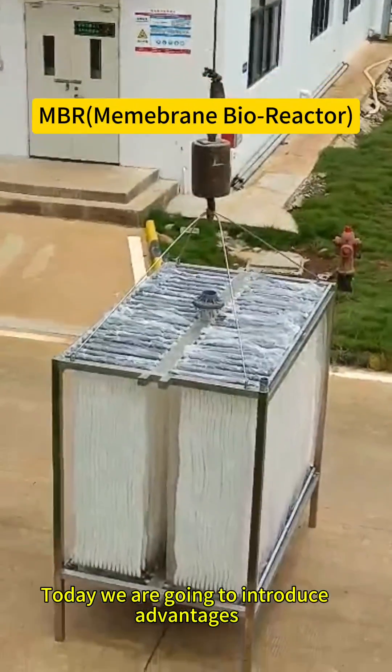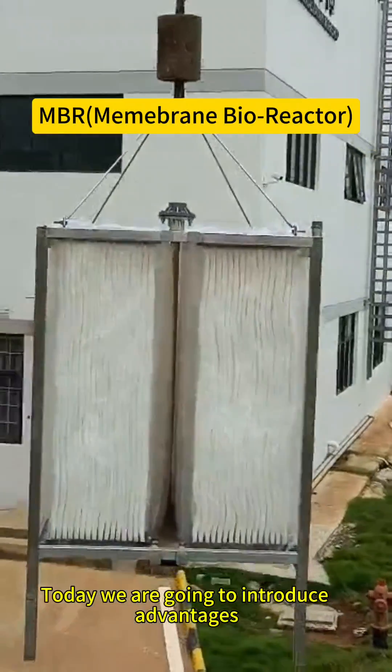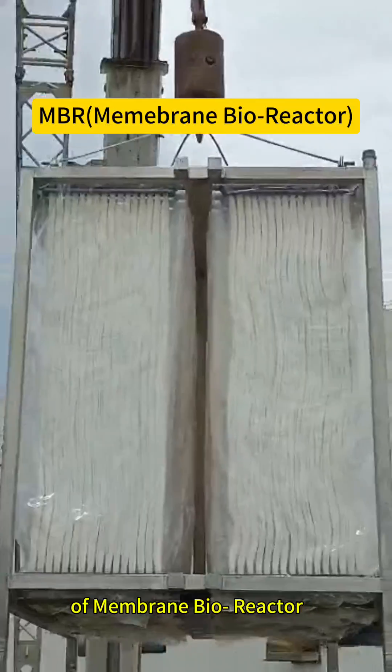Today, we are going to introduce the advantages of the membrane barrier act.